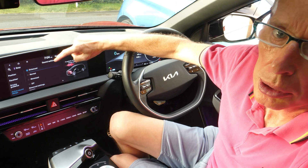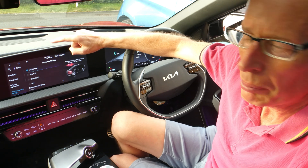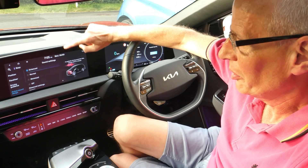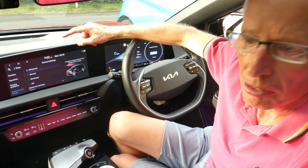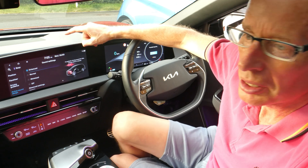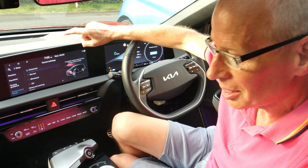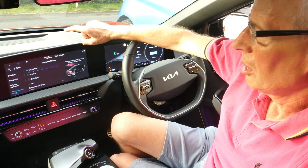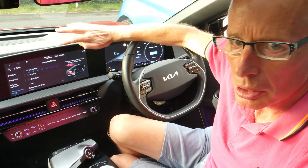I lost it when they first swapped the amplifier back last October. The amplifier failed in July, and when they swapped the amp they must have accidentally disconnected the active sound design, which I think is in a separate module underneath the Meridian amp. When they asked Kia Technical for help, they weren't told there was a separate active sound design module, so this went on and on — three or four times over the course of nearly a year.